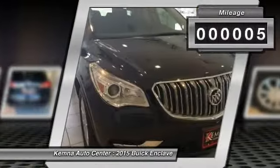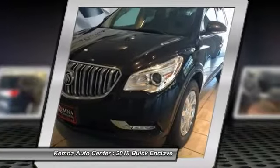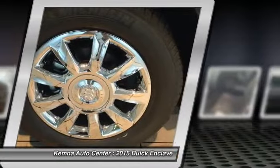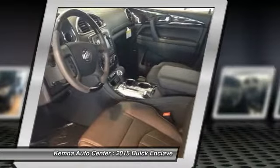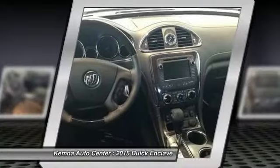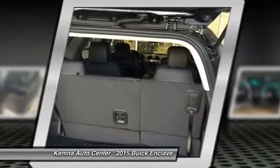Here are some of this vehicle's great options: traction control, power passenger seat, dual airbags, power steering, front air conditioning, four-wheel disc brakes, center armrest, universal garage door opener, compass, and security system.